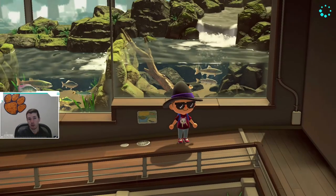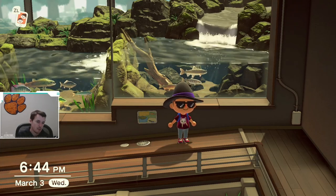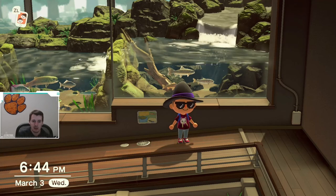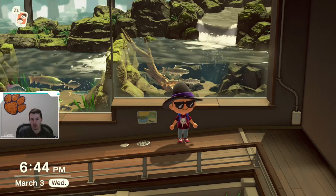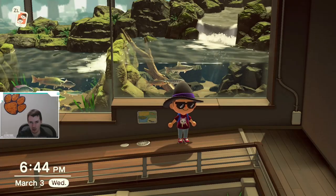So that is all the new bugs, fish, and sea creatures that are available in March. Make sure you keep an eye out for them and get them to fill out your Critterpedia. Let me know in the comments if you've completed your Critterpedia or what fish, bugs, and sea creatures you're still waiting to catch. Good luck, and I hope you all have a ton of fun catching all the critters.